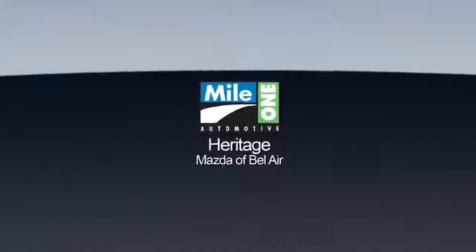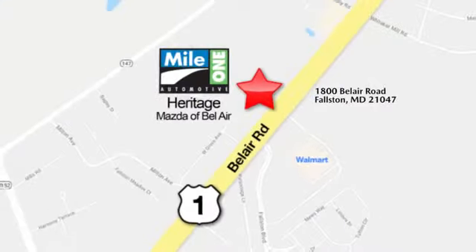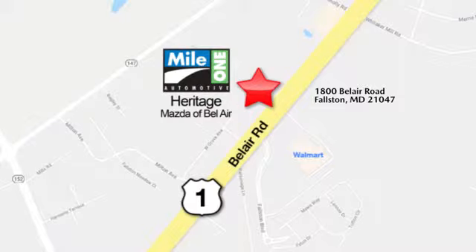Take it for a test drive today. Mile 1 Heritage Mazda of Bel Air, conveniently located at 1800 Bel Air Road in Falston.